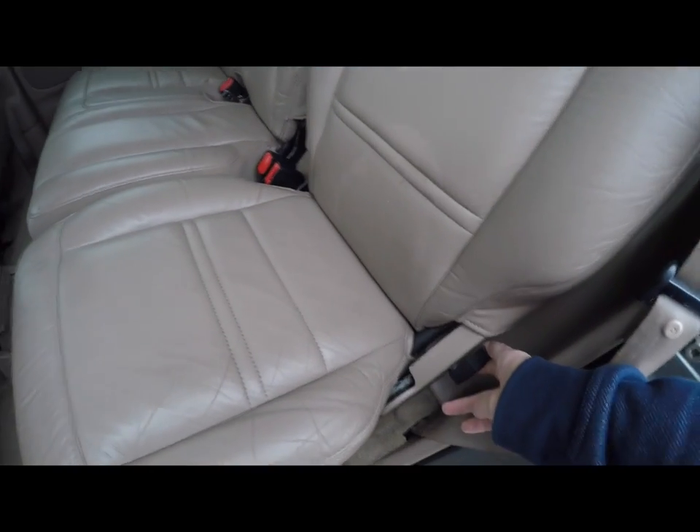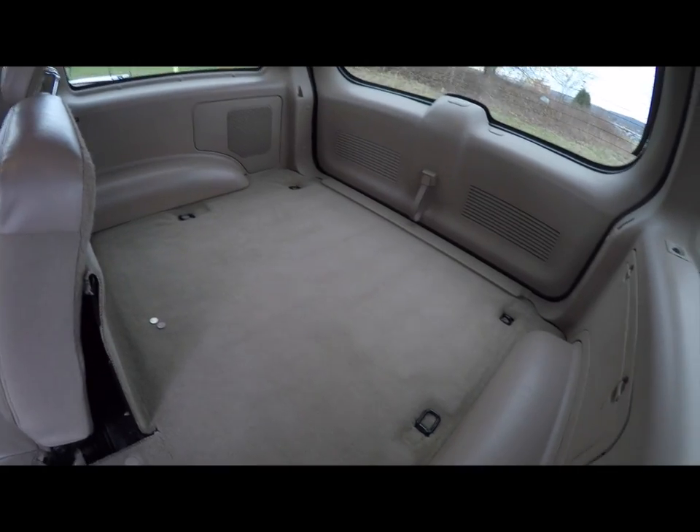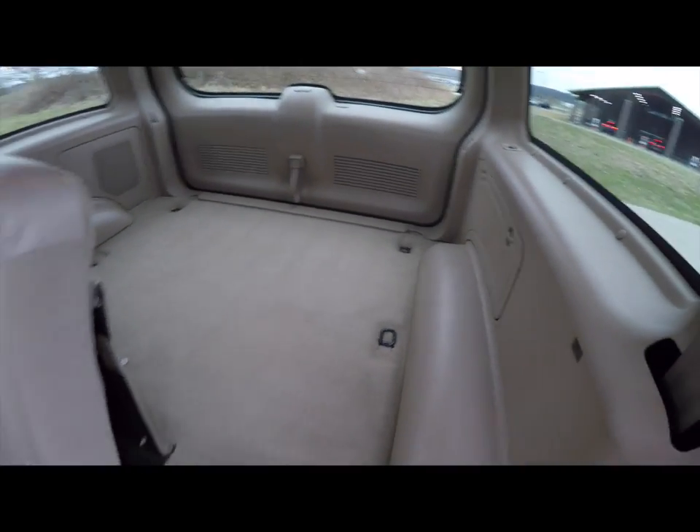To fold the seats is easy — just locate the tab at the bottom of the seat.